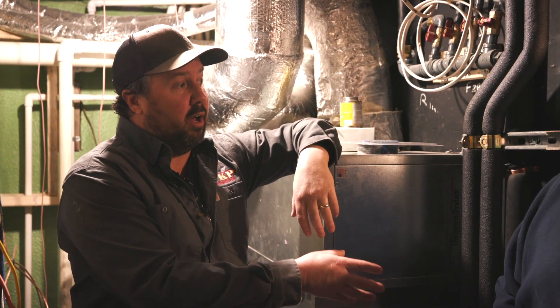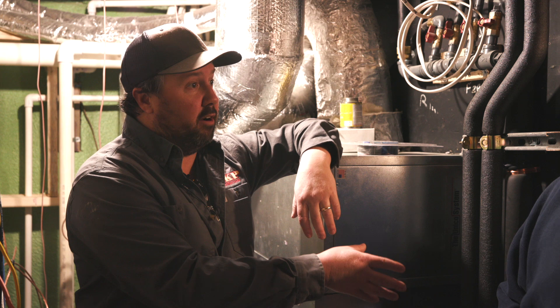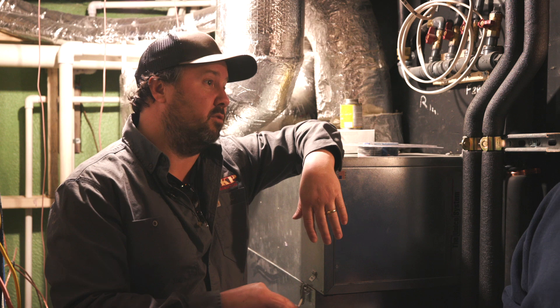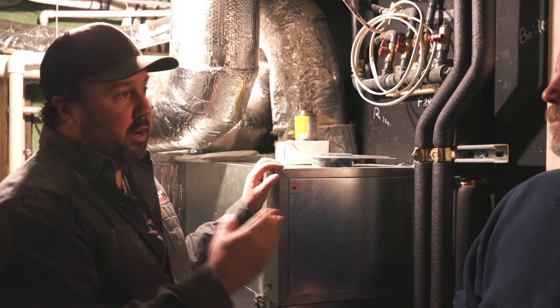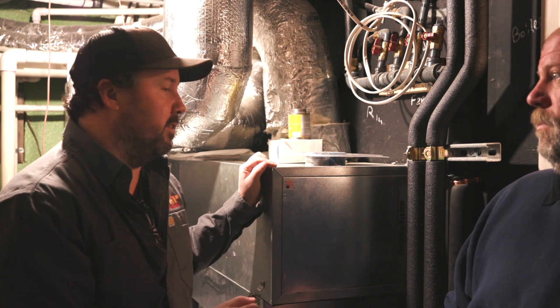And then to condition the air here in the basement, we've decided to go with three Mitsubishi electric console units — the heat pumps. Before we get into the console units, we'll step out of here and talk about that in a moment.